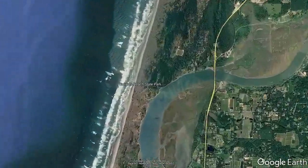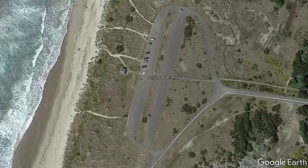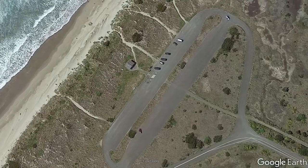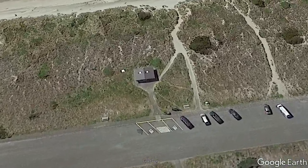This park has a lot to offer including a long beach, campground, fishing, horse riding, and a lighthouse. But all of these activities would not be possible if it weren't for a well-maintained bathroom.